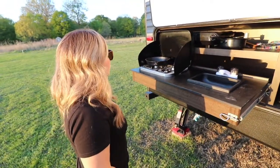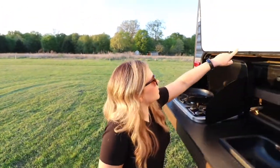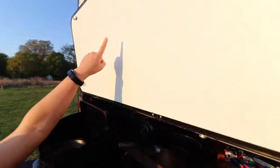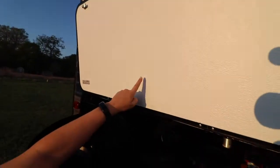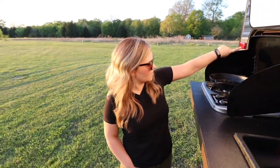If you look up here you can see grease splattered all the way up — it's all the way back there. Cooking outside keeps all of that out of your RV interior.